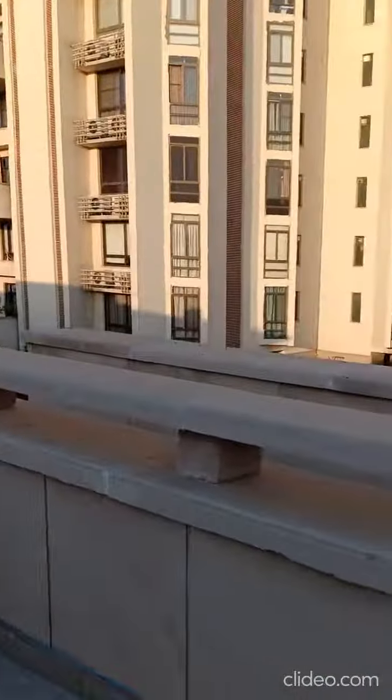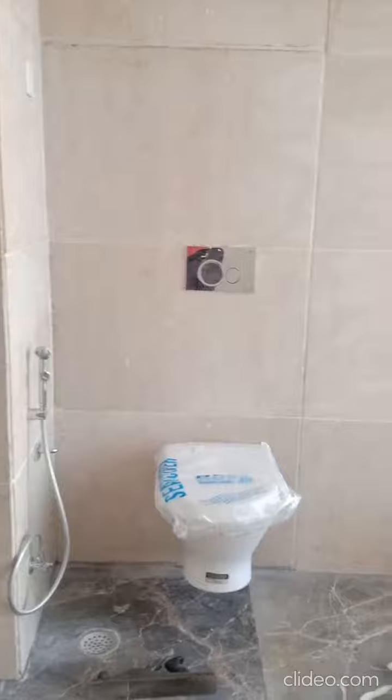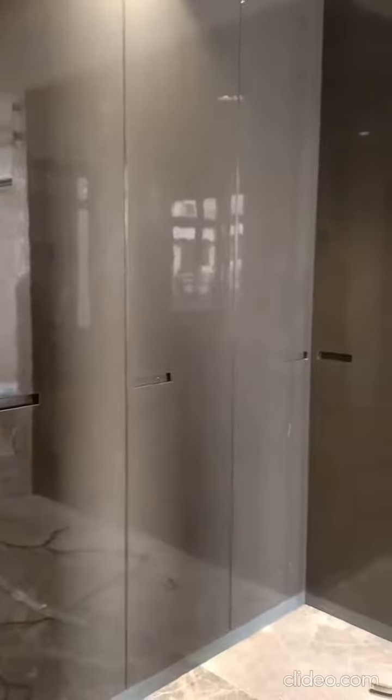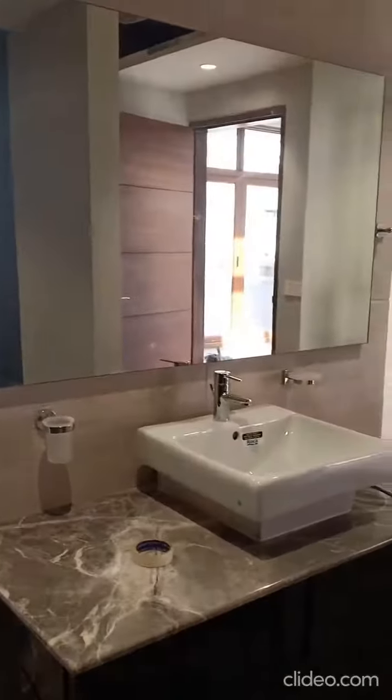The master bedroom also has its own bathroom featuring a range shower, drop areas, and a vanity counter with mirror.